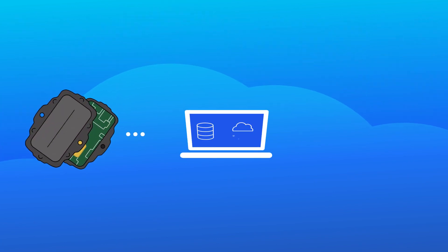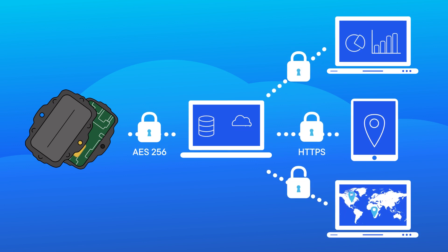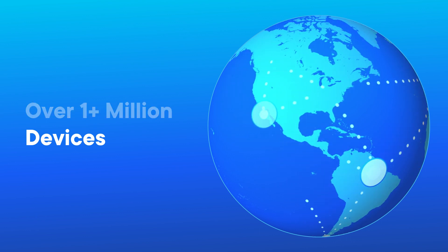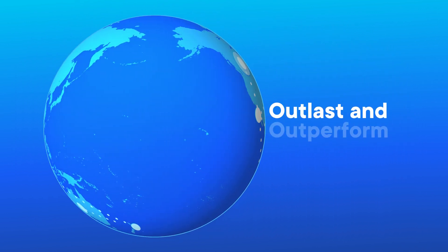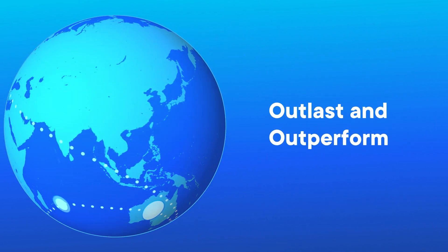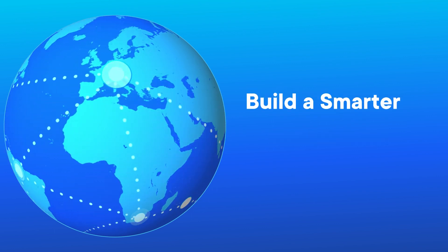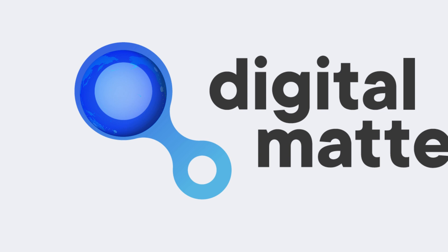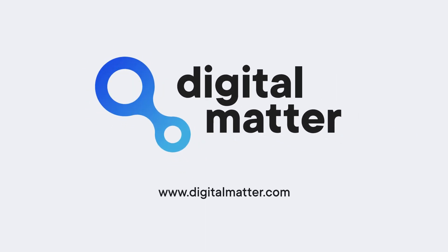Digital Matter devices can also be securely integrated with any IoT or telematics platform, whether you're using an existing system or building your own. With over 1 million devices designed and manufactured, Digital Matter devices are trusted by businesses around the world to outlast and outperform. Discover how you can build a smarter IoT asset tracking solution — visit digitalmatter.com.